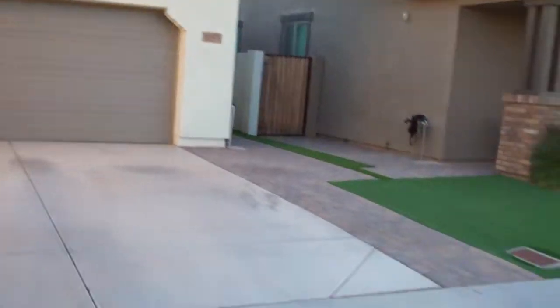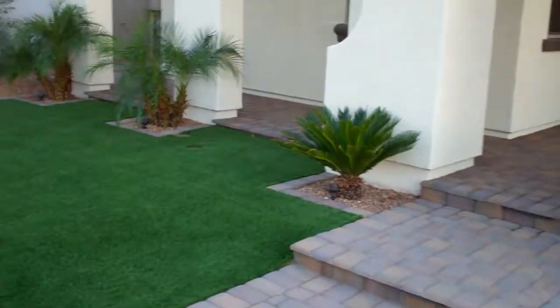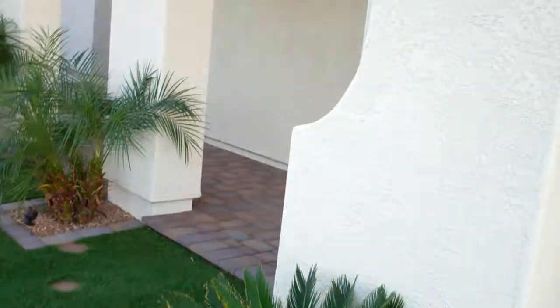This is a home built by William Lyon in 2016. It's meticulously maintained. You've got great curb appeal, the AstroTurf, all this stonework, a nice entry courtyard. It's about 2,300 square feet — a three-bedroom, three-bath with a den.